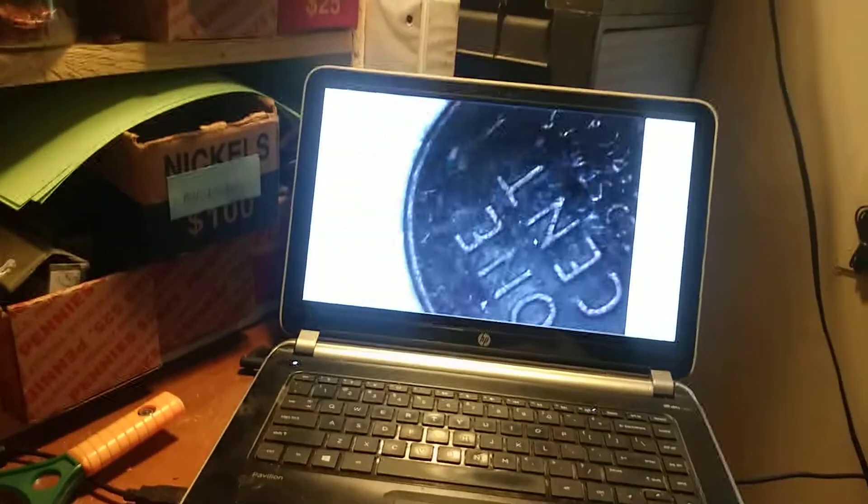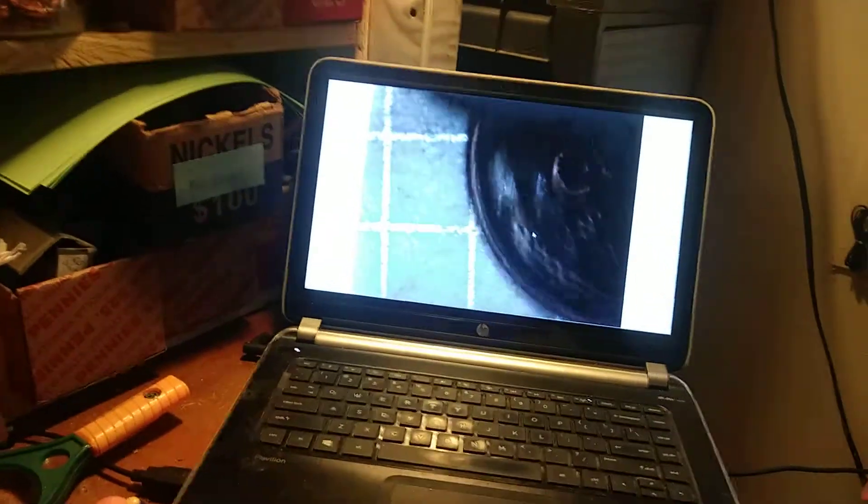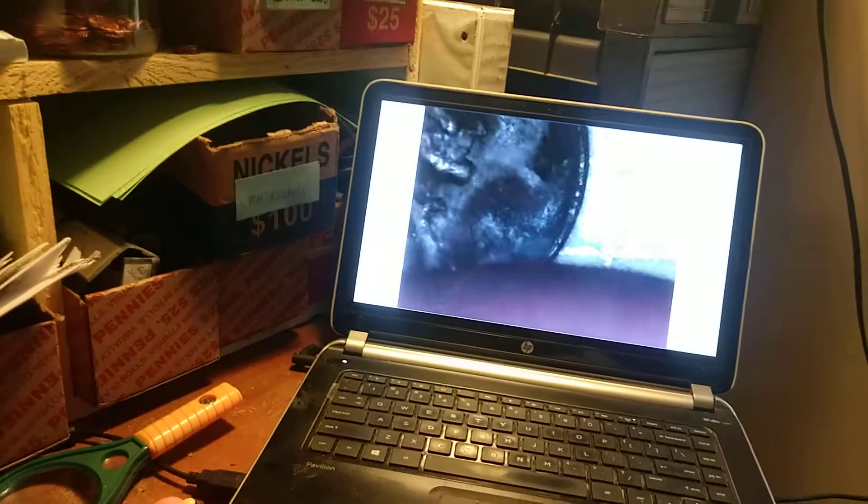Still on roll 32, and we have our 12th wheat penny of the box. This is starting to heat up, I like that. It's got a little bit of wear to it, it's been around for a while. I'm going to have to clean this off because I cannot make out a date. I hope you can see this as well as I can — that is a 1953 Philadelphia. On to the next find.